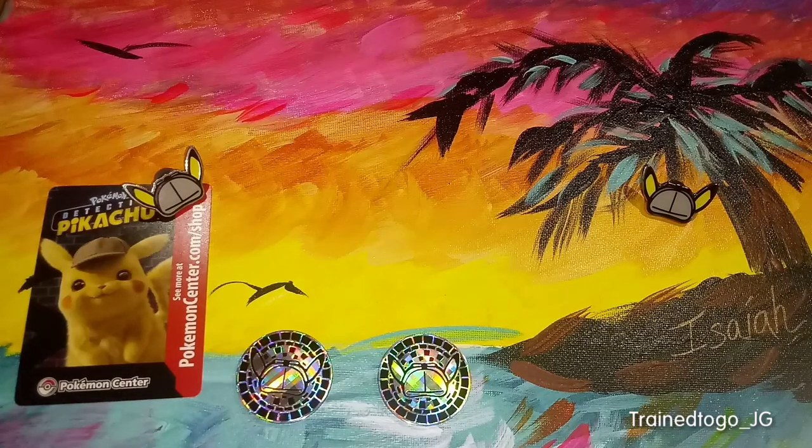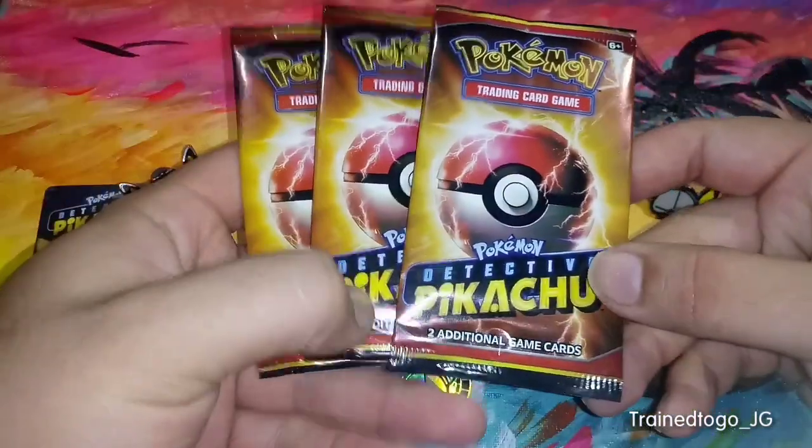How's it going everybody? It's Train2GoJG and this time we're going to bring you something a little bit different. We actually just got out of the Detective Pikachu movie. We had the opportunity to see it a tad bit early. So we're going to show you some of the promos that came with that, which are actually included in these booster packs.